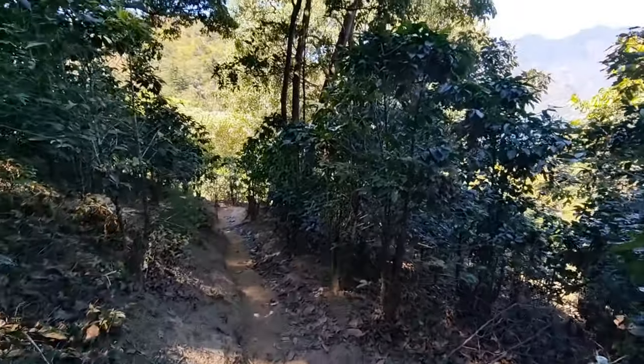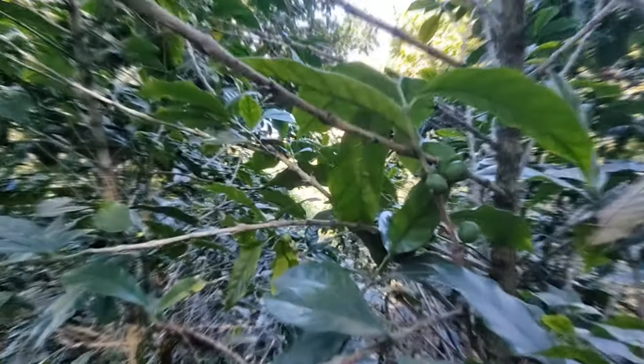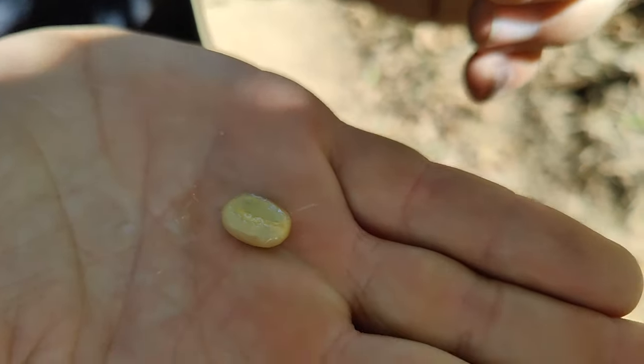We're walking here to a coffee plantation, which is super cool. Maybe I can show you some coffee. It's a coffee bean — it's really tasty. It's sweet, it's like taro.